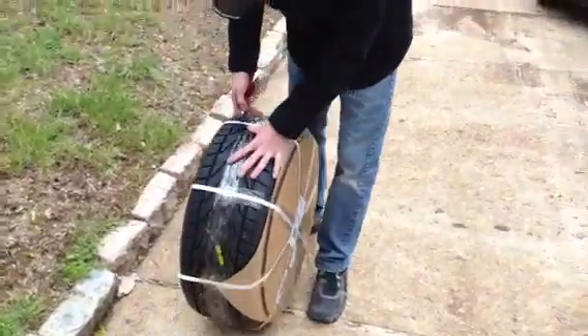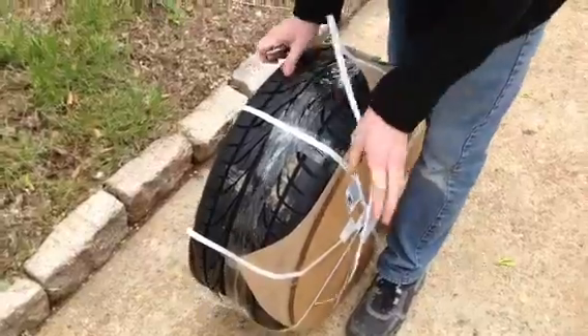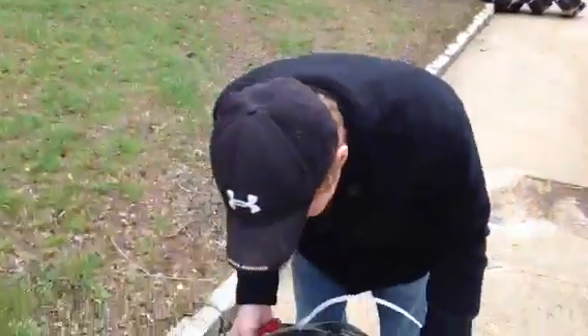So the new rims and tires are here for the old Honda. Let's see what they look like. I don't know what they look like because it's obviously not my car. Alright, here's what they look like, guys — they're black!